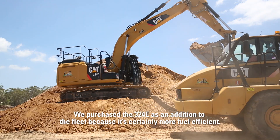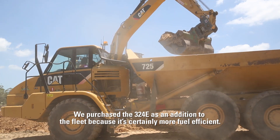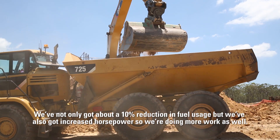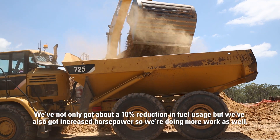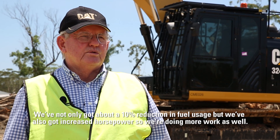We purchased the 324E as an addition to the fleet because it's certainly more fuel efficient. We've not only got about a 10% reduction in fuel usage but we've also got increased horsepower, so we're doing more work as well.